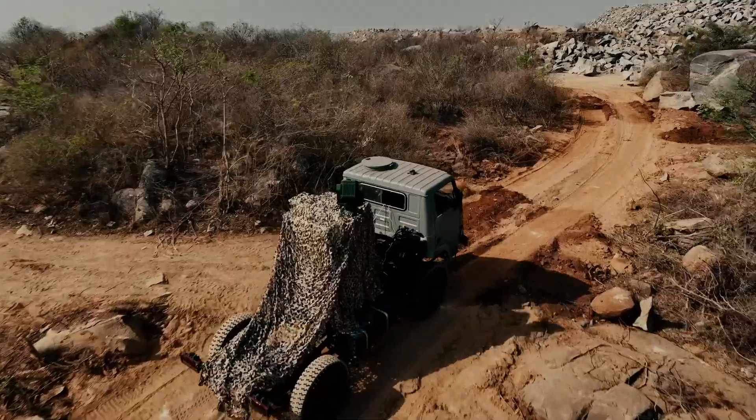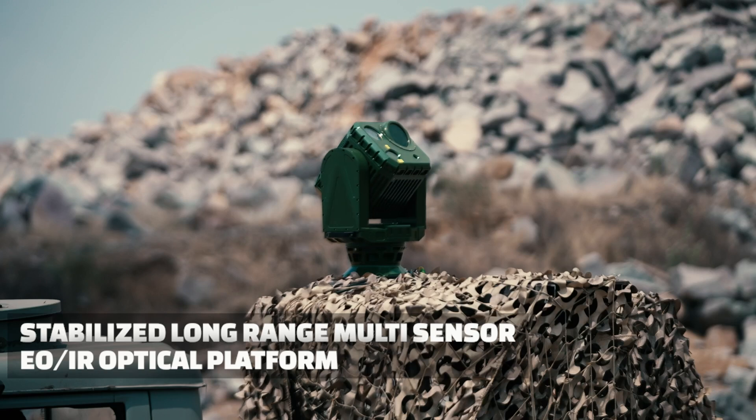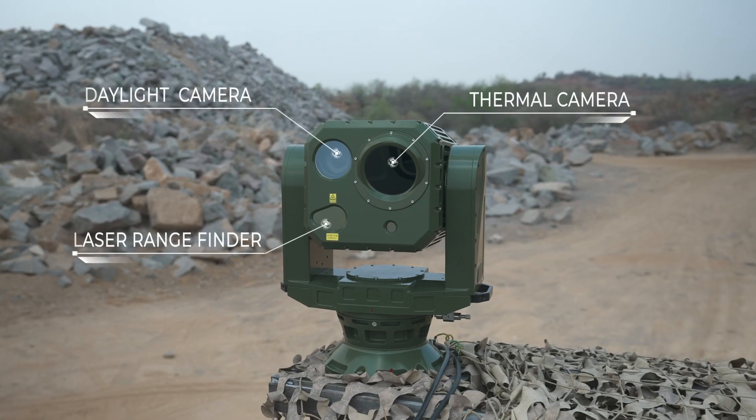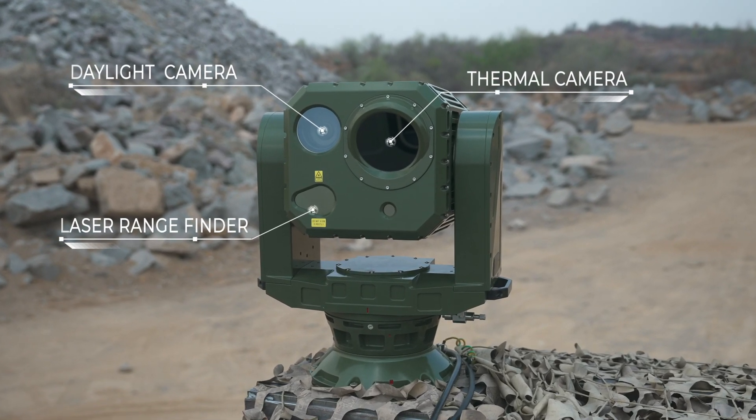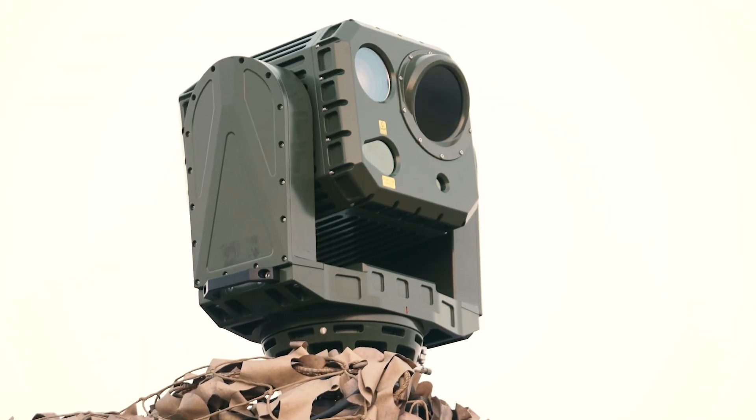The SDS-Tab 640. Introducing the advanced stabilized long-range multi-sensor EO/IR optical platform. Equipped with a multi-spectral lens, thermal, daylight, and laser rangefinder capabilities, the platform offers full visibility in all weather conditions.